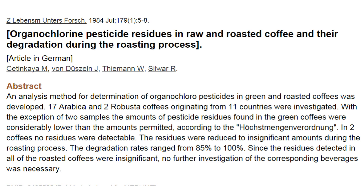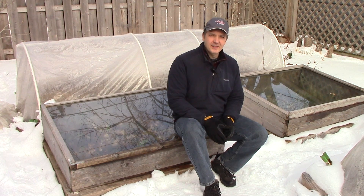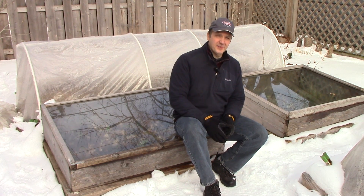Please see the links in the description if you'd like to learn more. So, why is it that the residue levels are so low on coffee grounds, even though coffee plants are sprayed with pesticides?